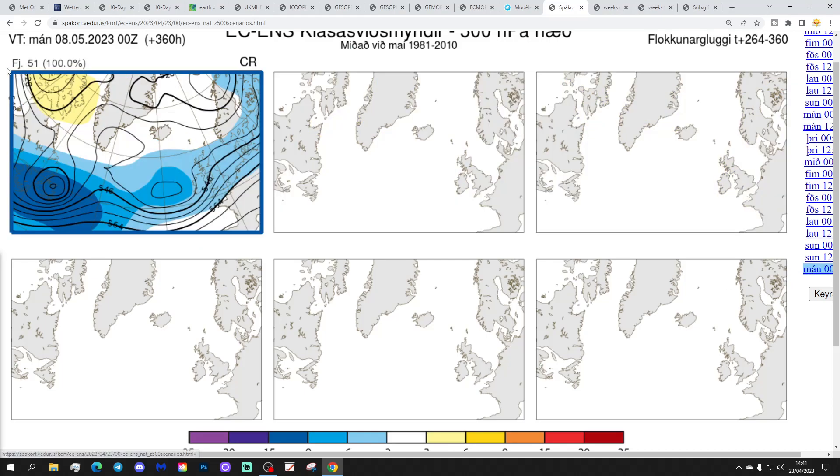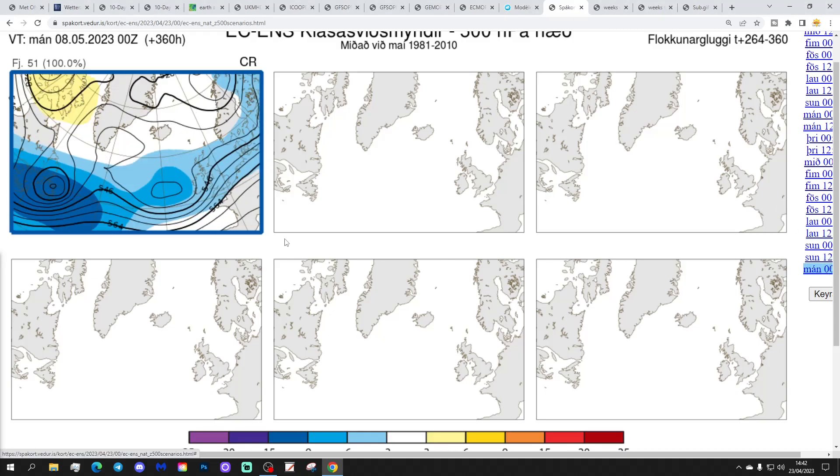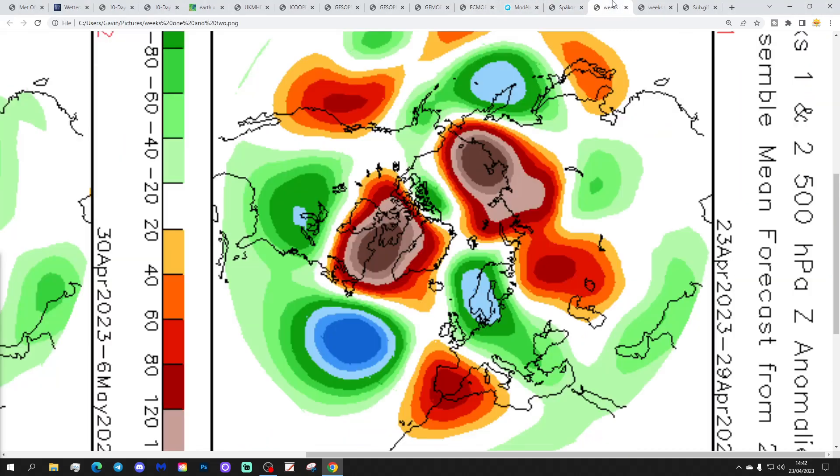Look away now if you want. For the 8th of May, 51 out of 51 members of the ECM ensemble are bringing low pressure in through the country from the Atlantic — in two weeks' time. Going back to the 6th — coronation day — that is also dominated by low pressure by all members of the ECM ensemble. So that's a little bit of a concern for their Majesties.